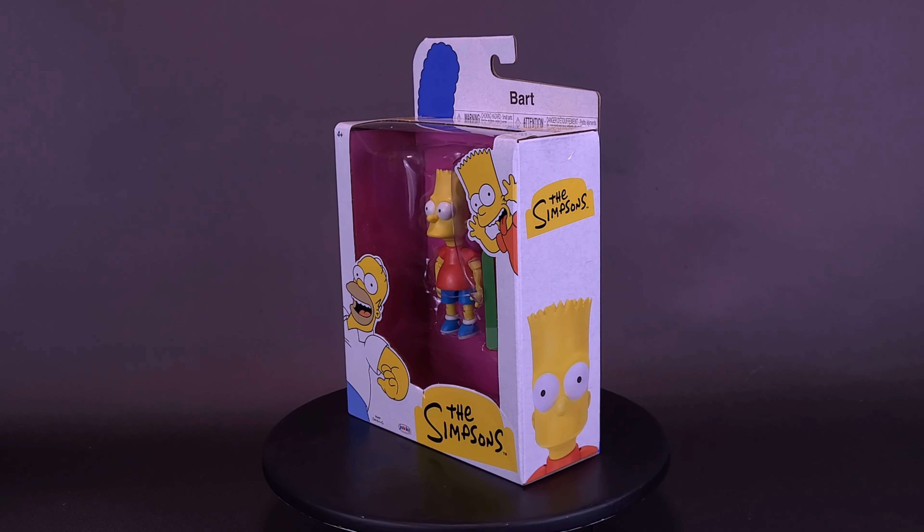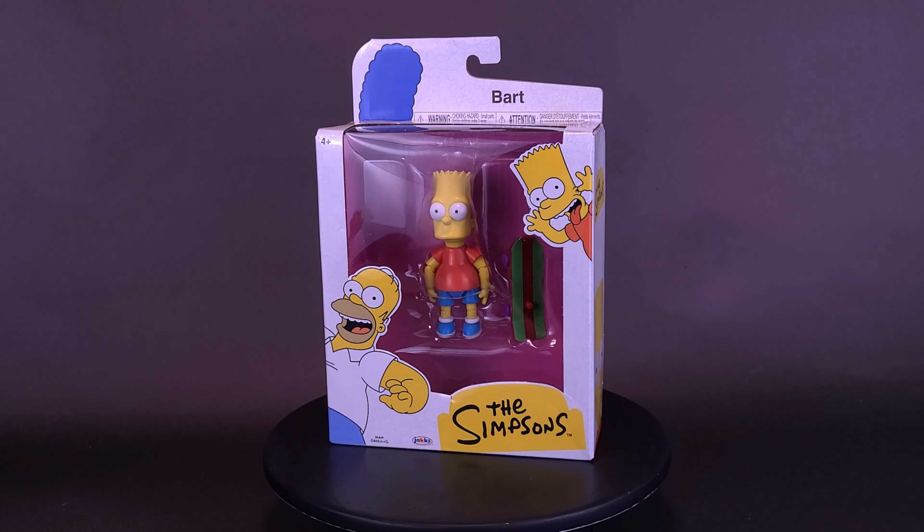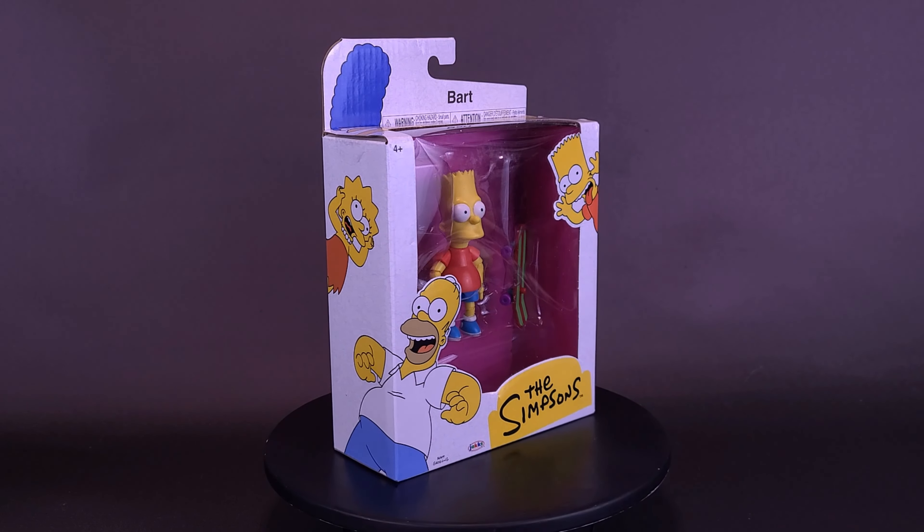He doesn't have a cow, but he does have a skateboard. Here's a look at New Jack's Specific the Simpsons 5-inch figures. This is Bart Simpson.